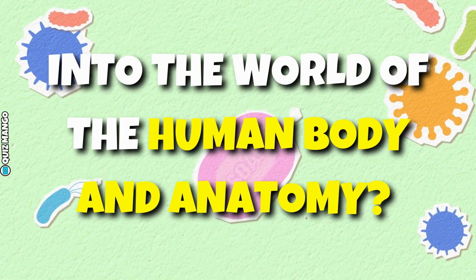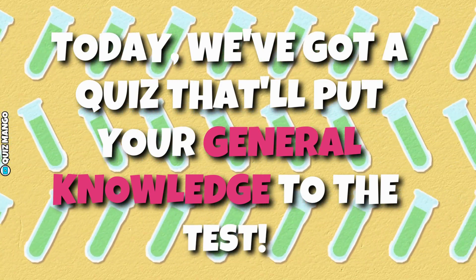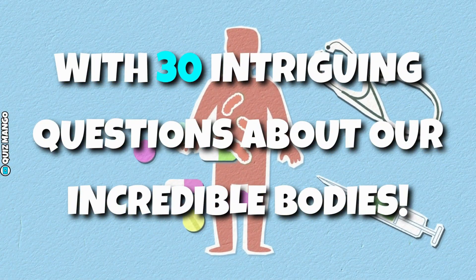Ready for an exciting journey into the world of the human body and anatomy? Today, we've got a quiz that'll put your general knowledge to the test with 30 intriguing questions about our incredible bodies.